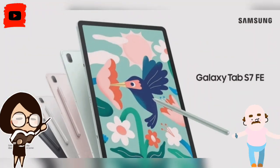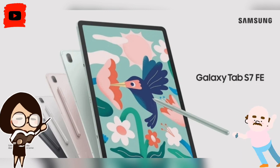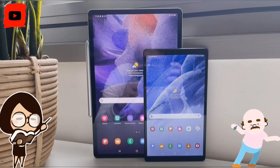The Galaxy Tab A7 Lite has an 8.7-inch LCD screen that delivers 1340 x 800 pixels resolution. The Helio P22T chipset powers the device along with a 5100 mAh battery, which supports 15 watts fast charging. The Tab A7 Lite has a front camera of 2 MP and a rear camera of 8 MP.